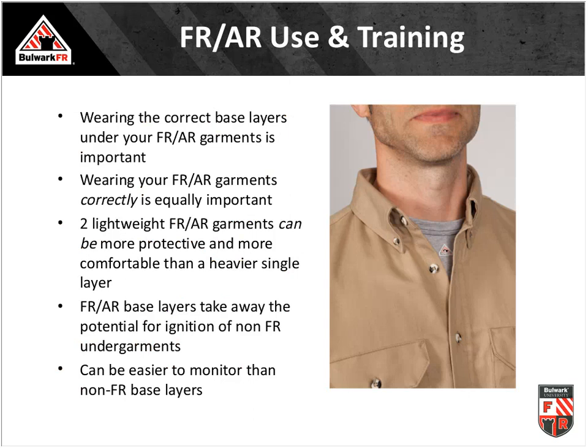Wearing the correct base layers under FR arc-rated garments is important. Wearing FR arc-rated garments correctly is equally important. Two lightweight layers potentially could give you more protection than a single heavier layer. One pushback when implementing an FR arc-rated clothing program is that garments are hot and heavy. You can counter this by providing two lightweight layers — tested together or with manufacturer test results — potentially providing more protection while achieving greater adoption because they're lighter and more comfortable.